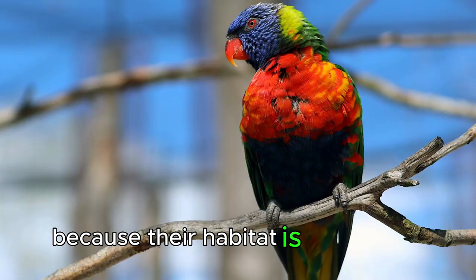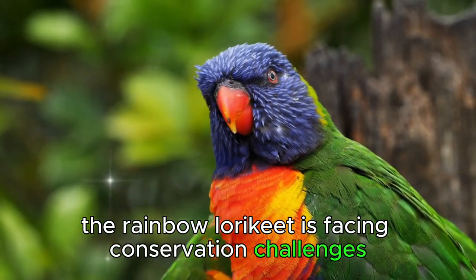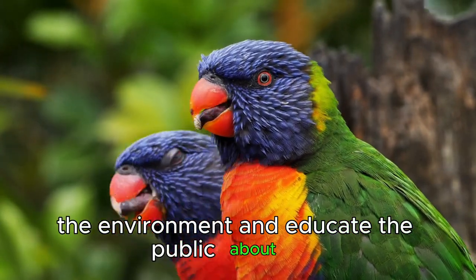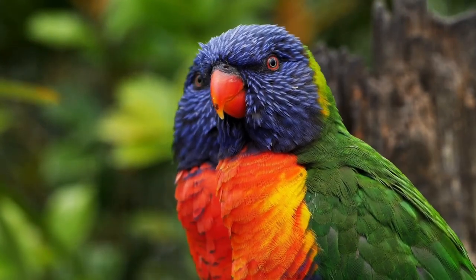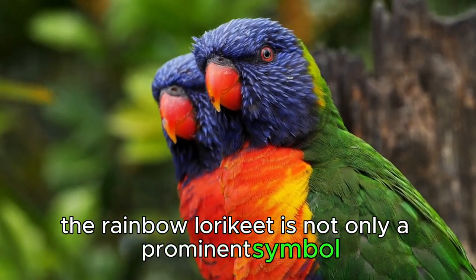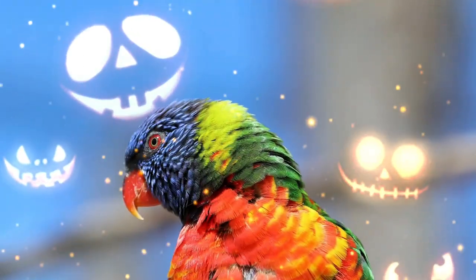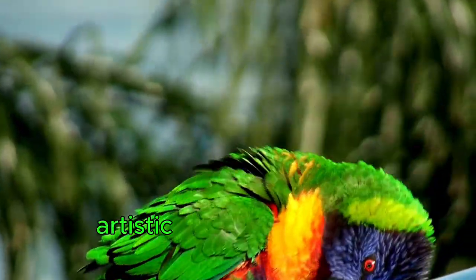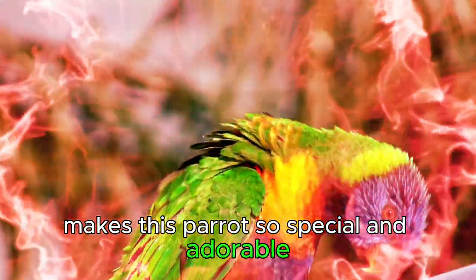Because their habitat is threatened, the Rainbow lorikeet is facing conservation challenges. Efforts to protect the environment and educate the public about the importance of protecting the species are underway. The Rainbow lorikeet is not only a prominent symbol of Australia's biodiversity, but is also an important actor in its social community. The blend of their natural artistic beauty and happy personality makes this parrot so special and adorable.